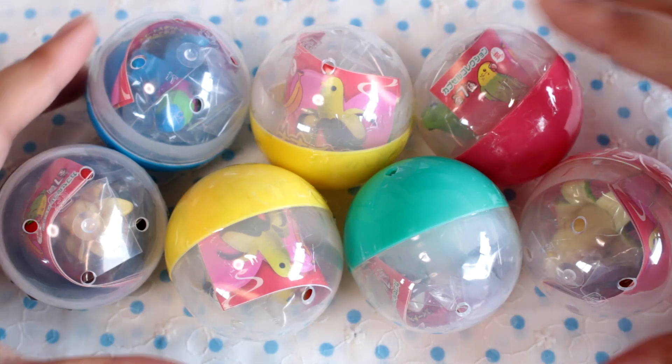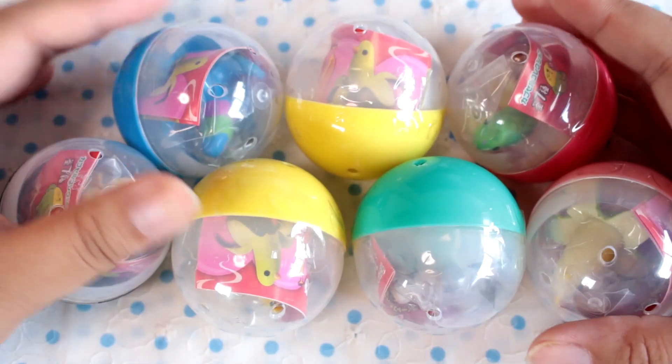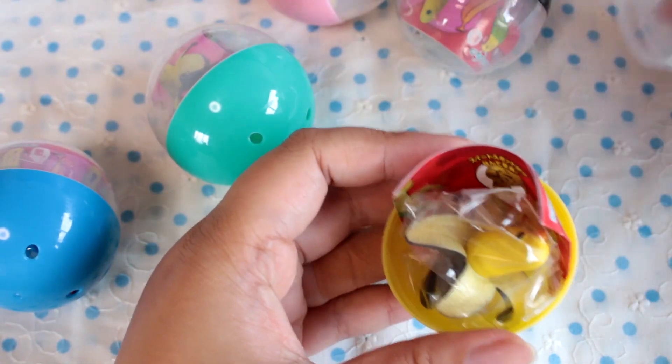Hey guys! Today I'm going to be opening a full set of banana bird gachapons. I actually got these from my friend, but she said I could share them with you guys, so let's take a look at them. I went ahead and removed the tape from all the capsules, so let's start with this yellow one.